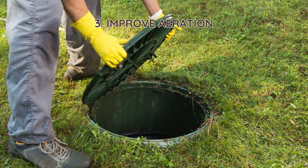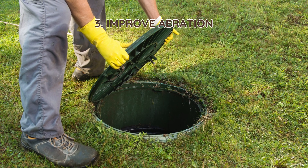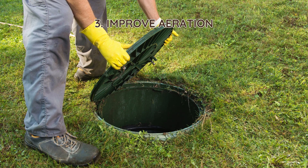3. Improve aeration. Aeration introduces oxygen into the tank, helping beneficial bacteria break down solids faster. Installing an aeration system can reduce odors and improve overall efficiency.